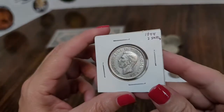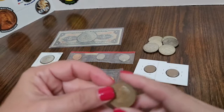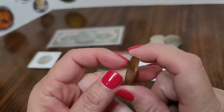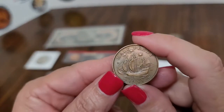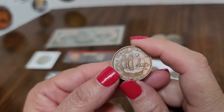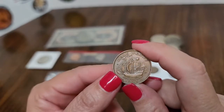Another one has King George on the front, but the reason I picked this one up is because I like the reverse. This is half a penny, and it's really, really nice — look at that design. This is 1951, and I like that ship design on the back. I really like a lot of this stuff when it has ships. That is really neat, so that was another pickup.